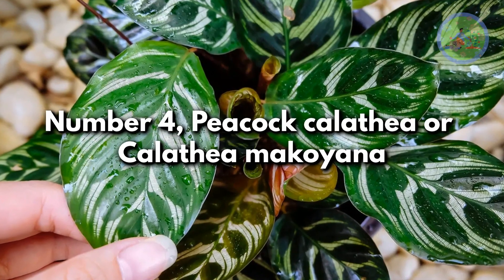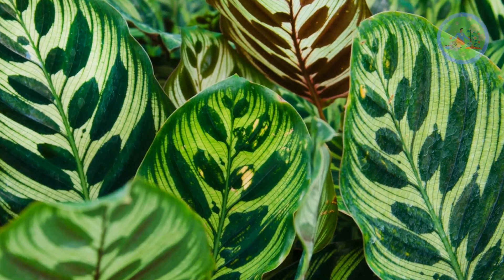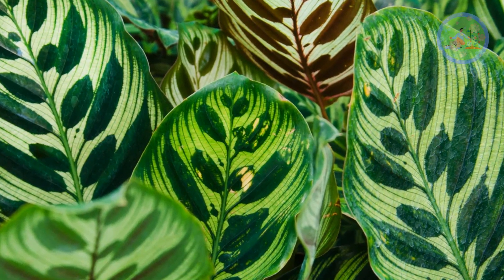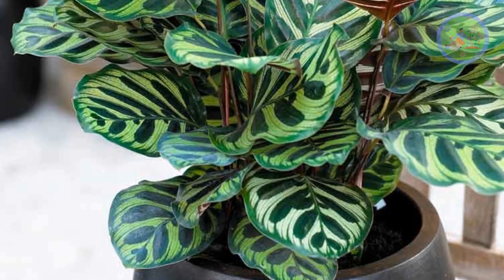Number 4: Peacock Calathea or Calathea Makoyana. This Brazilian native has striking peacock feather-like markings. It has dark green to purple foliage with lime green stripes, red-pink stems, and purple undersides.